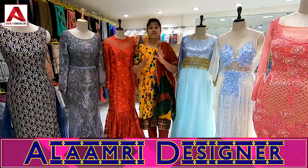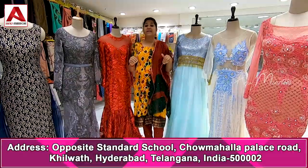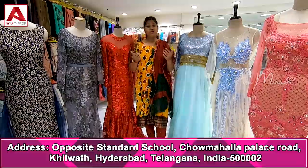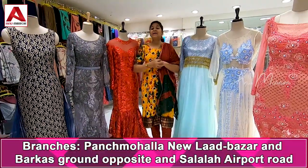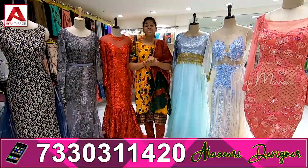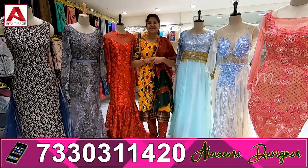We have lots of gown collection in our store. You can purchase these gowns online and through WhatsApp at our new LAT bazaar. Contact details and address details are shown on screen. If you like this video, share it with your family and friends. If you have any doubts, please comment. See you in the next video. Bye bye.